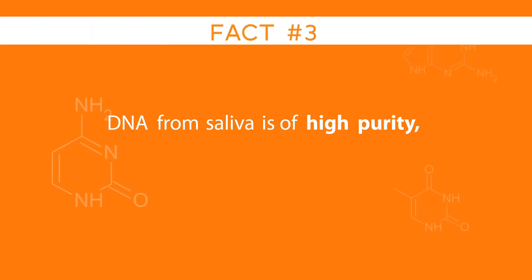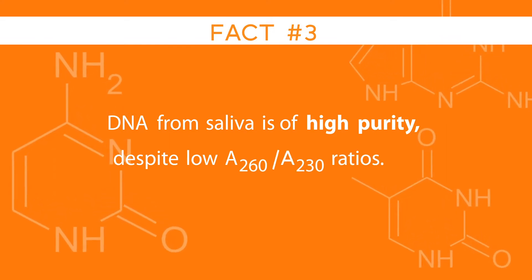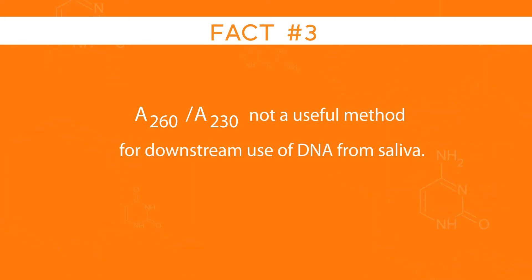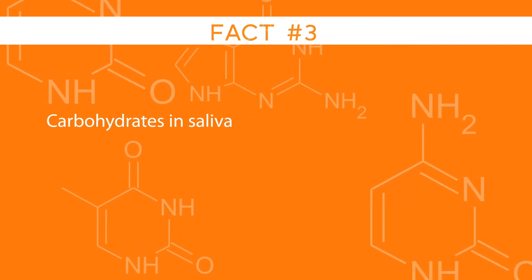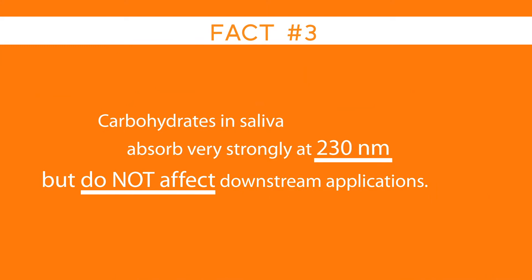Fact number three: DNA from saliva is of high purity despite low A260-A230 ratios. A260-A230 is not a useful method to assess the suitability for downstream use of DNA from saliva. Carbohydrates in saliva absorb very strongly at 230 nanometers but do not affect downstream applications.